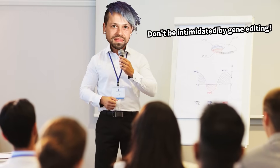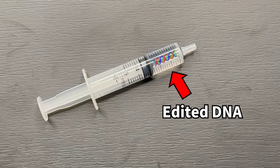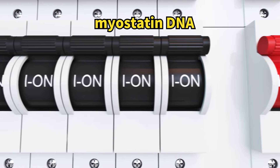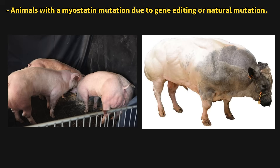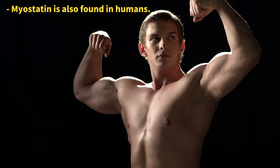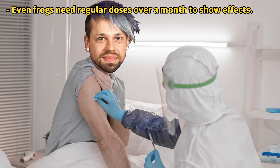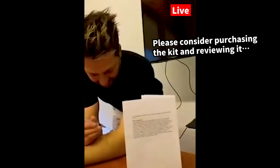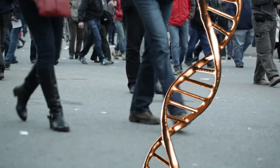Zaner also wants to demystify gene editing, and live-streamed injecting edited DNA into his body. The injected substance was a protein that inhibits muscle growth — this DNA was edited to disable the myostatin gene. Animals with a mutated myostatin gene don't need to exercise to become muscular, and humans have this gene too. So what happened to Zaner's arm? Unfortunately, he didn't turn into a muscle-bound giant. It might have been effective if administered continuously, but in Zaner's case it was a one-time injection to promote his gene editing kit. While successful in drawing attention, this is also a reminder of the risks of gene editing.